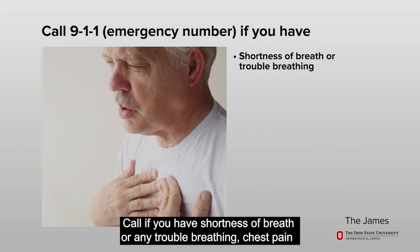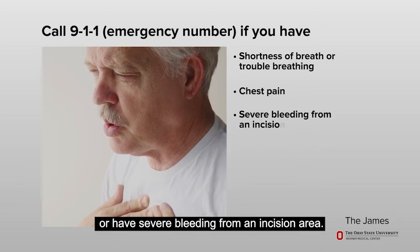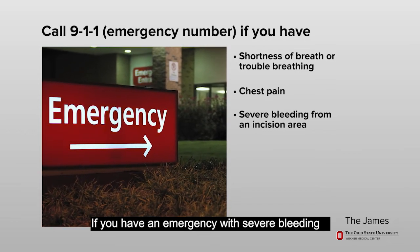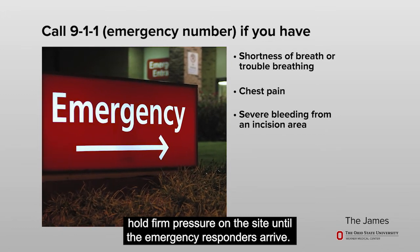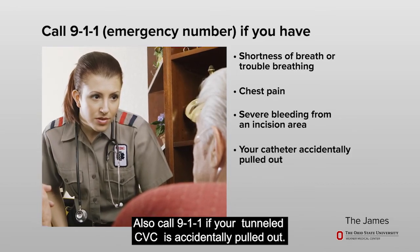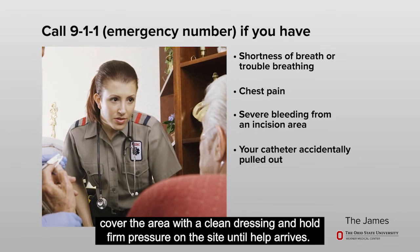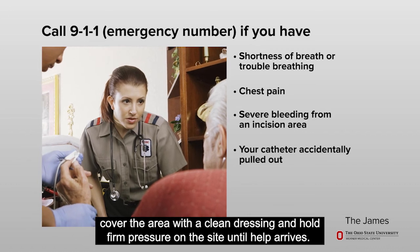Call 911 if you have shortness of breath or any trouble breathing, chest pain, or have severe bleeding from an incision area. If you do have an emergency with severe bleeding, hold firm pressure on the site until the emergency responders arrive. Also call 911 if your tunneled CVC is accidentally pulled out. If the catheter comes out, cover the area with a clean dressing and hold firm pressure on the site until help arrives.